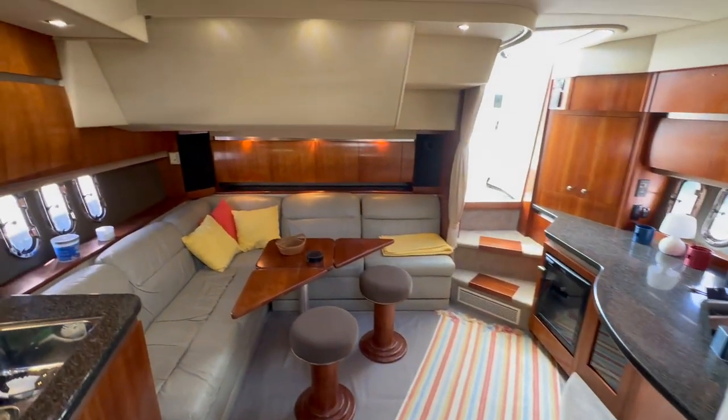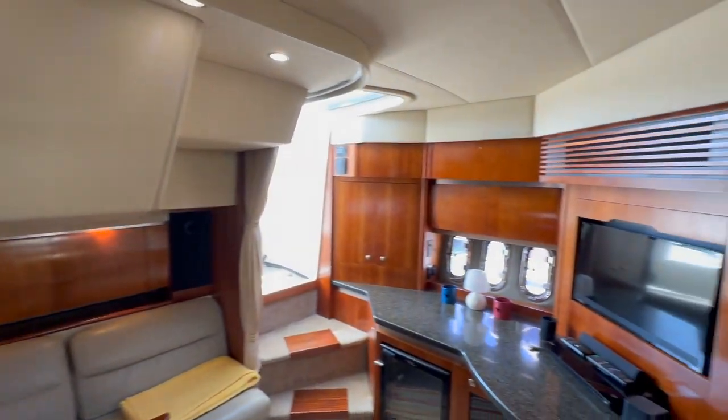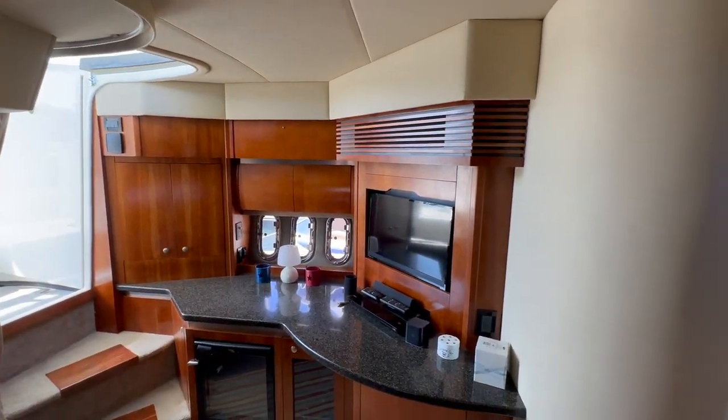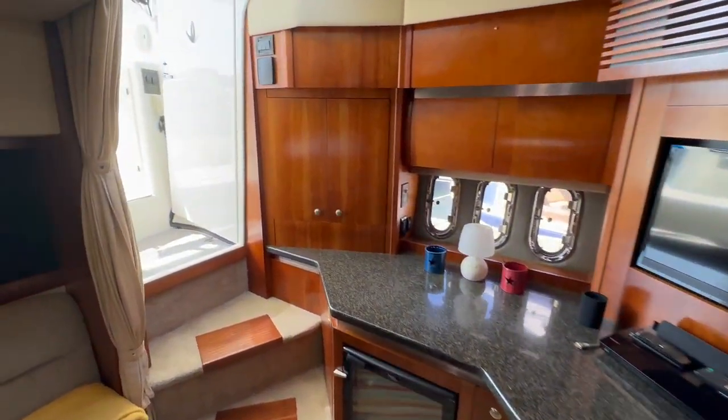If you're looking for a boat in that low $200,000 price range, you're going to be hard pressed to find a cleaner one than this.